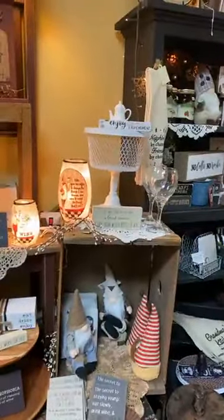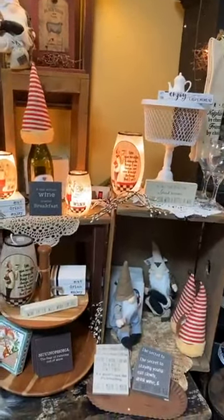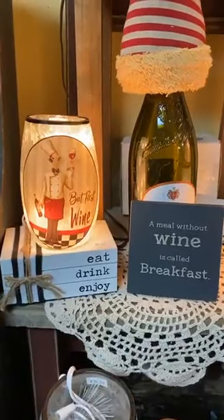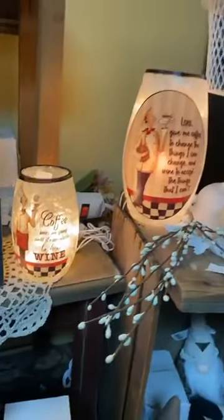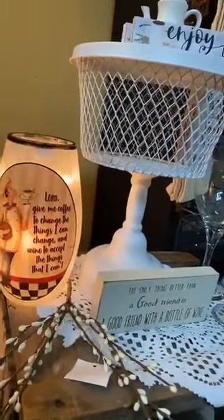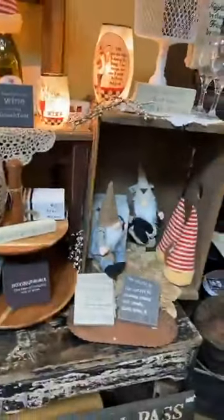Markdowns won't go lower than the 30% off on those items. If you're looking for coffee and wine goodies, Miscellaneous is the place to get that — an electric light, but first wine. Coffee keeps me going until it's acceptable to drink wine. Lord, give me coffee to change the things I can change and wine to accept the things that I cannot. Eat, drink, and enjoy.